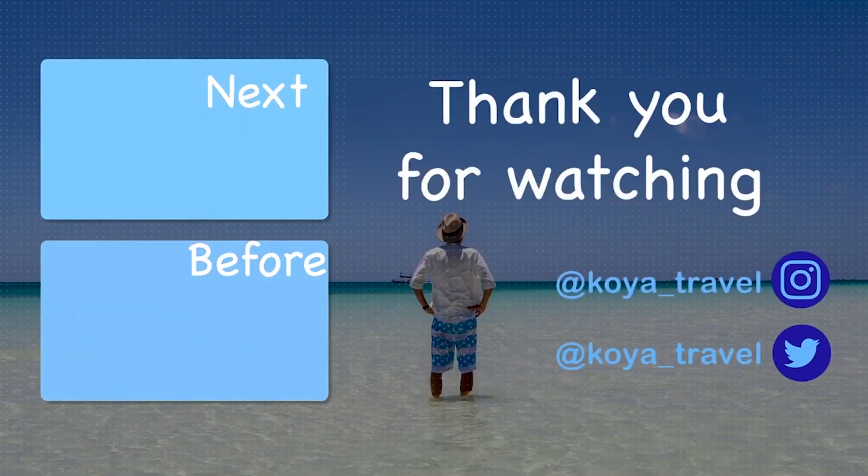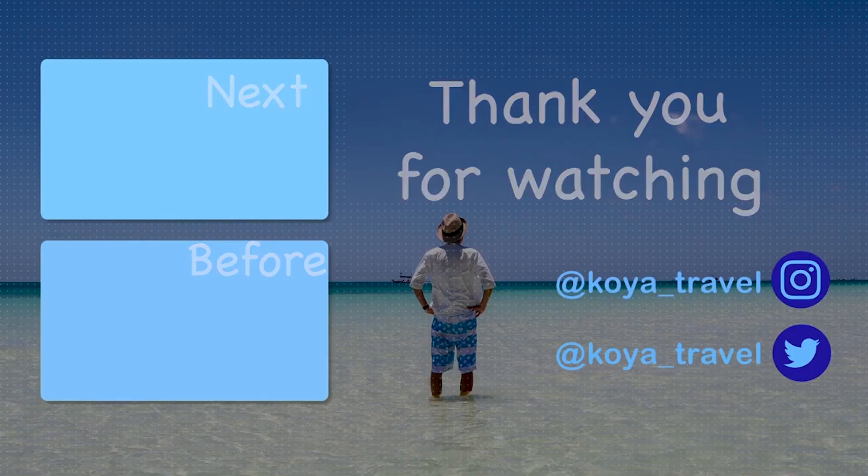Thank you for watching. Please subscribe and smash the like button. Click the little bell icon so you'll get notified of the next video. If you have any questions or comments, please let me know in the comment section below. See you in the next video!